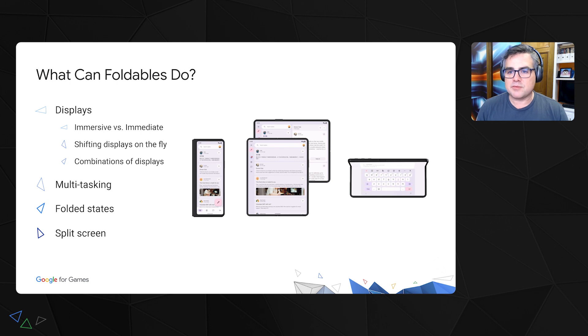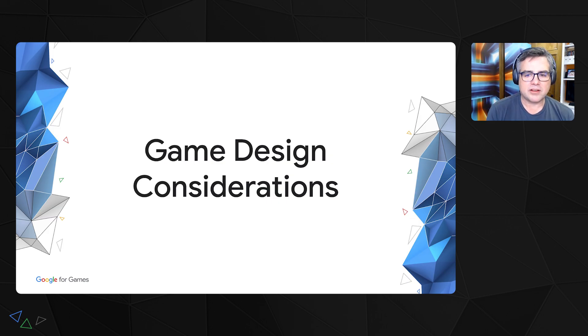You can have multiple combinations of displays, maybe all going at the same time. Foldable displays, since you have that large real estate, also give you the opportunity for things like multitasking — for folded states such as having the open, closed, or even half-open states, or split screens where you have one app on one side and one app on the other. And from the app's point of view, it just looks like another display. Here is why foldables are interesting for game developers: they open up new opportunities for game design.